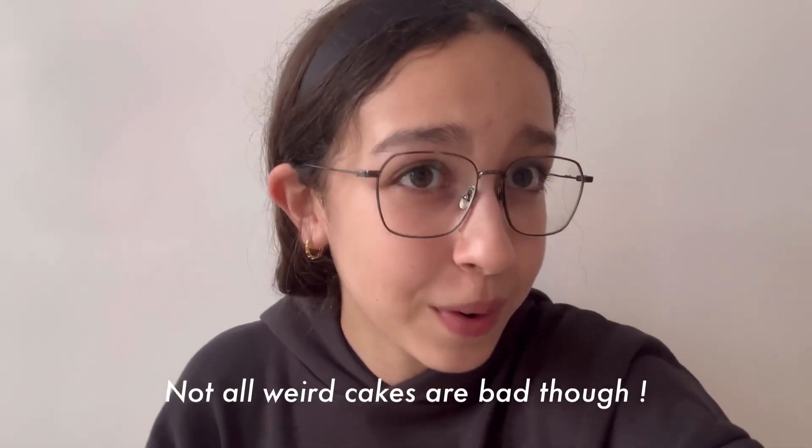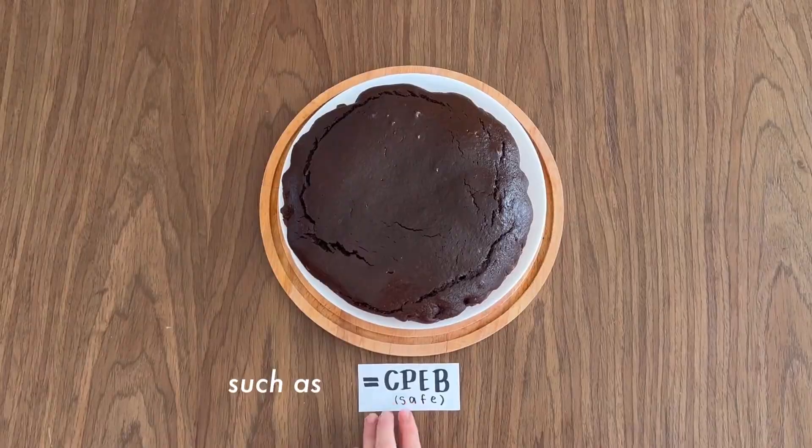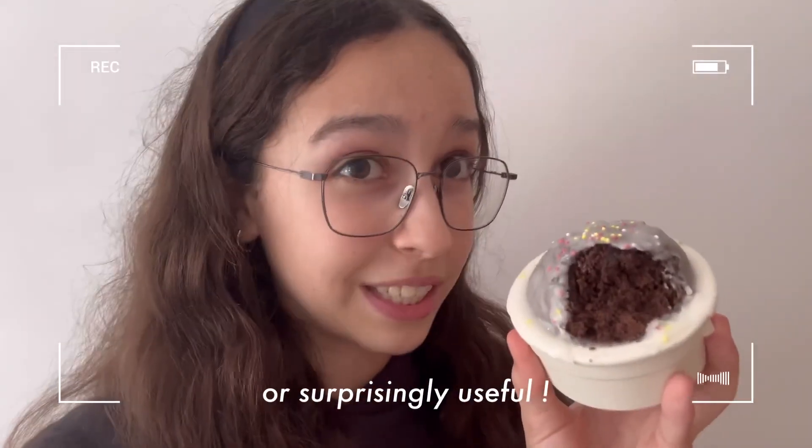Not all weird cakes are bad though. Some prion-like proteins are actually helpful, such as CPEB, which helps with memory storage. So prions can be harmful or surprisingly useful.